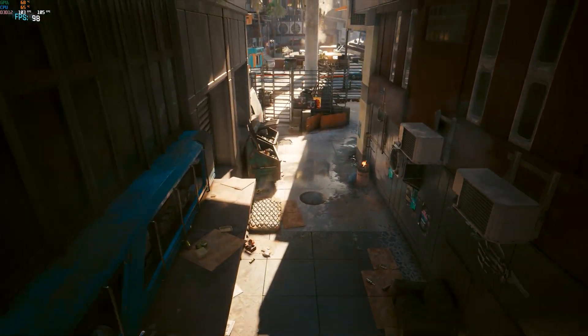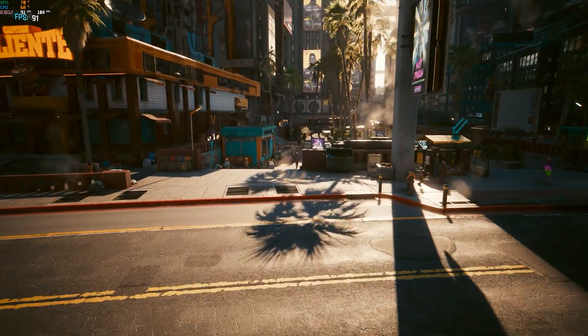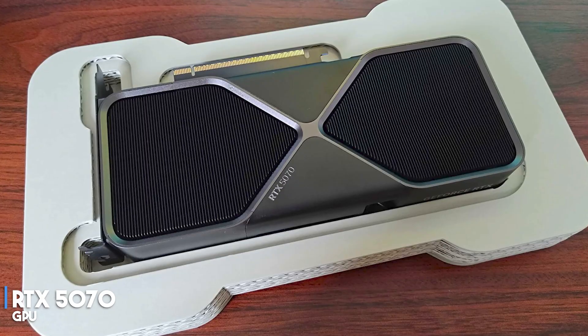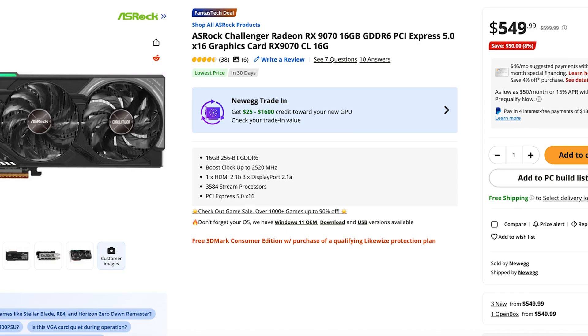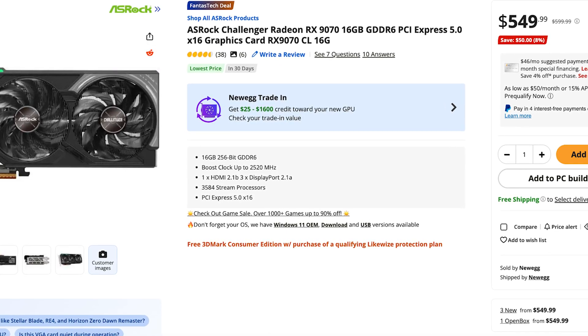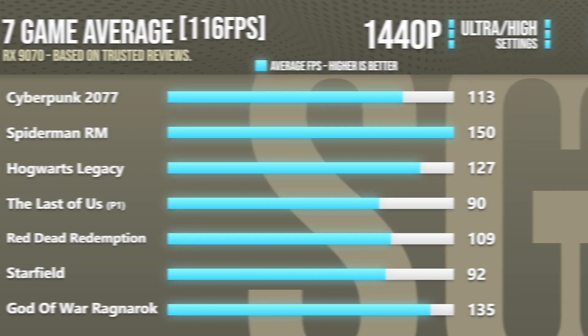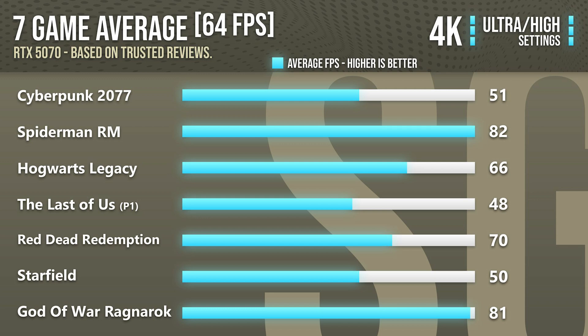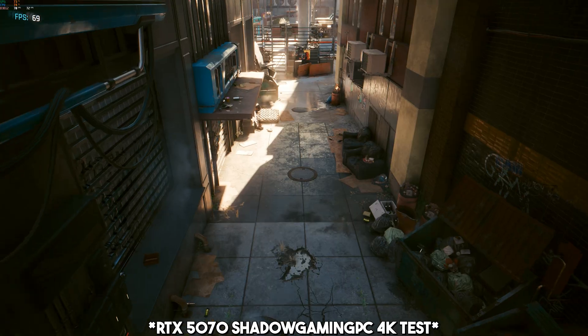If you're looking for the best value 1440p graphics card — wanting to play at 1440p in high-demanding games on high/ultra settings and achieve over 90+ fps on average — I recommend getting either the Nvidia RTX 5070 or the AMD RX 9070. Both graphics cards are going for around the same price, and with both you will achieve top-tier performance at 1440p. You can even play at 4K resolution in high-demanding games, averaging 60+ fps, making these great value options under $600.